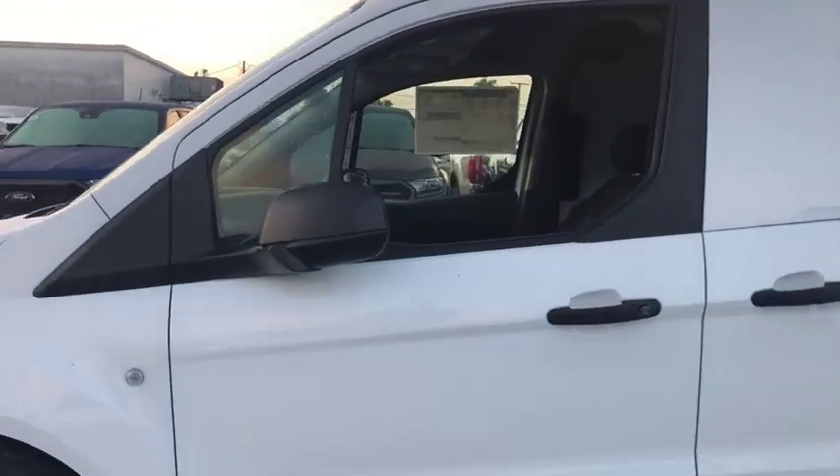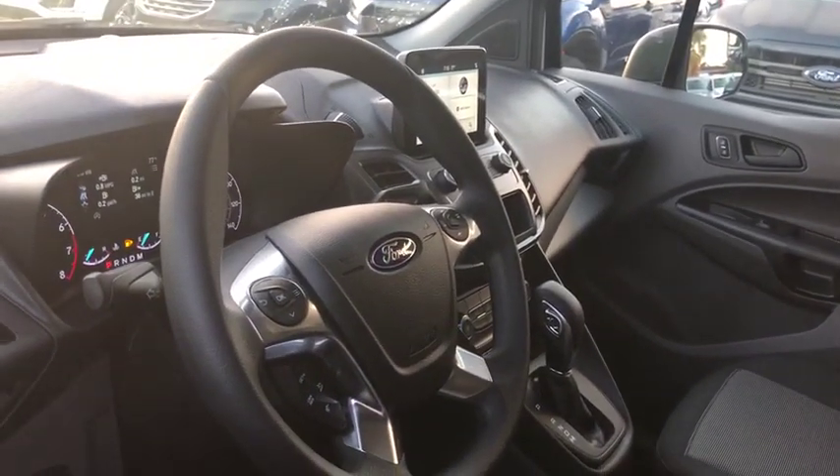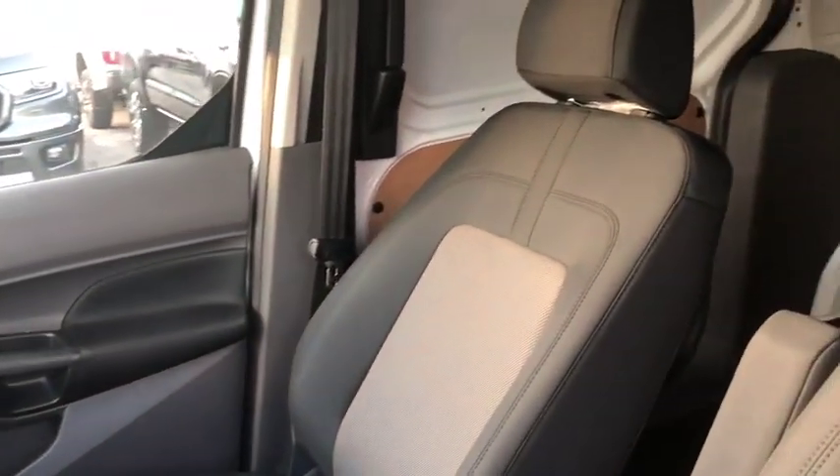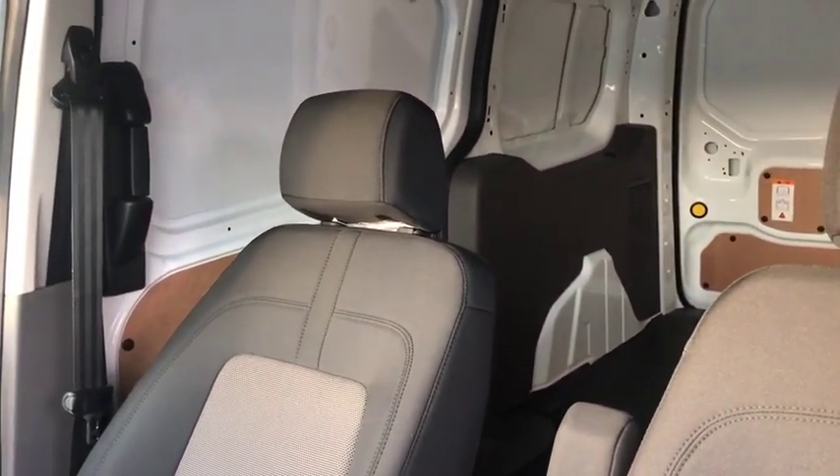Here are some of this vehicle's great options: traction control, dual airbags, power steering, cruise control, four-wheel disc brakes, center armrest, trip computer, power windows, electronic stability control.